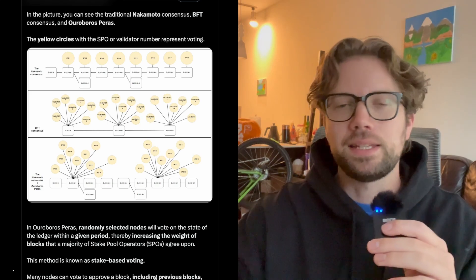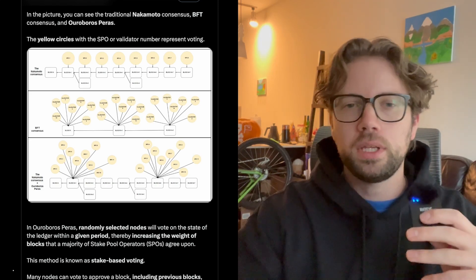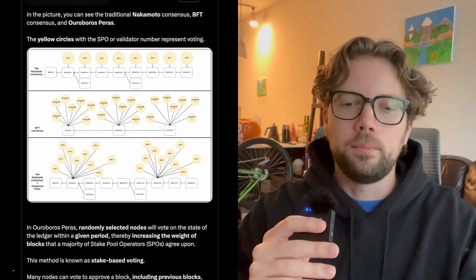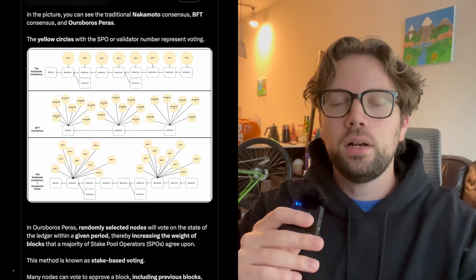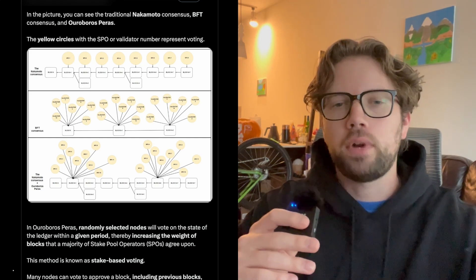Paris does this by turning the Cardano blockchain from a longest Nakamoto chain to a heaviest Nakamoto chain. It's not a DAG structure, but similarly we can have a couple forks of the chain at any point in time. These forks get resolved and blocks get ordered based on how nodes and stake pools interact. Paris is turning Cardano into a heaviest, voting-based chain. Every time a ranking block is going to be pushed to the Cardano blockchain, stake pool operators vote on it using the stake they hold.